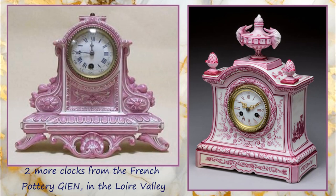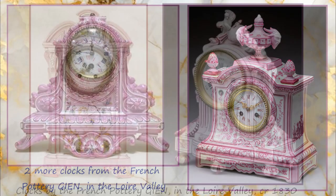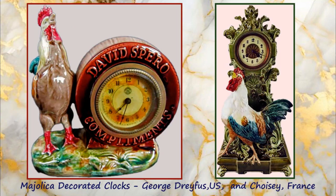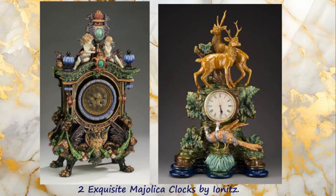Here are two clocks from the French pottery Gien in the Loire Valley. The one on the right is the same as mine with a pink transfer printed design. And two more in contrasting shapes and styles. The English, European and US Majolica potteries produced many fascinating and colourful clocks in the latter part of the 19th century, and here are a few examples of these.